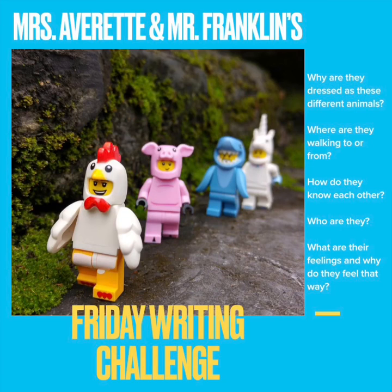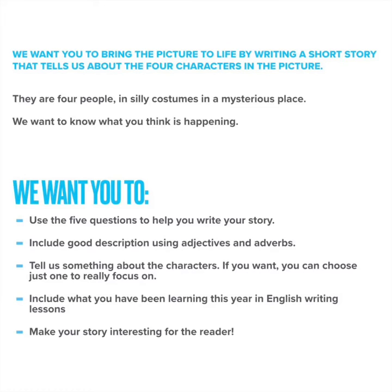Have a look at the picture and think about the questions on the right hand side. Why are they dressed as these different animals? Where are they walking to or from? How do these people know each other? Who are they? What are their feelings and why do they feel that way? So what we'd like you to do is bring this funny picture to life and write us a short story that tells us about the four characters in the picture. There are four people in silly costumes in a mysterious place and we want to know what you think is happening.